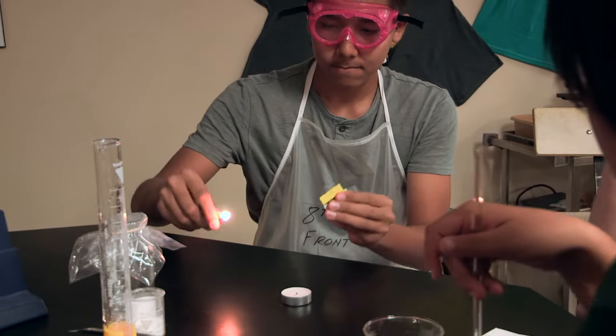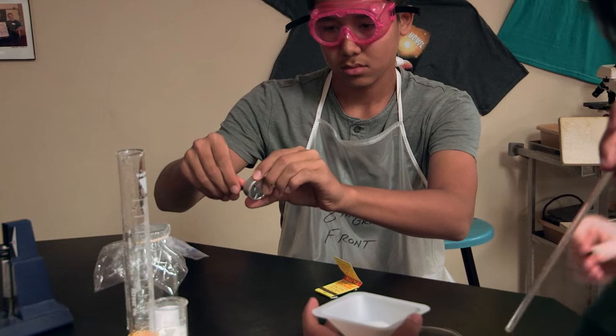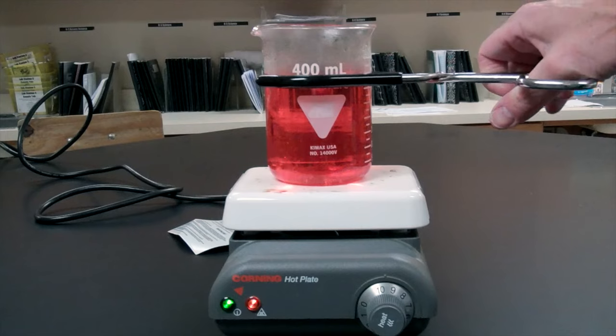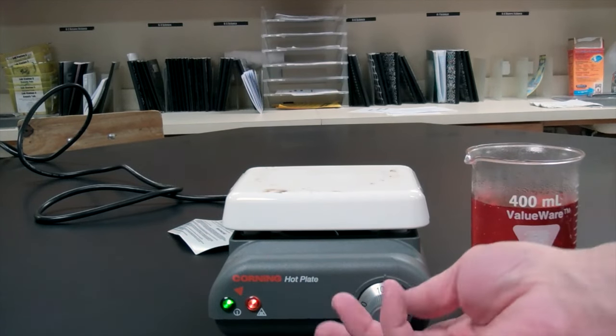When working with a candle, Bunsen burner, or a hot plate, there is always a risk of causing fire or getting burned. Be sure to keep flammable items away from your workspace and always be mindful to never reach over the flame or hot plate. When you are finished with the heat source, extinguish the flame or turn off the hot plate.